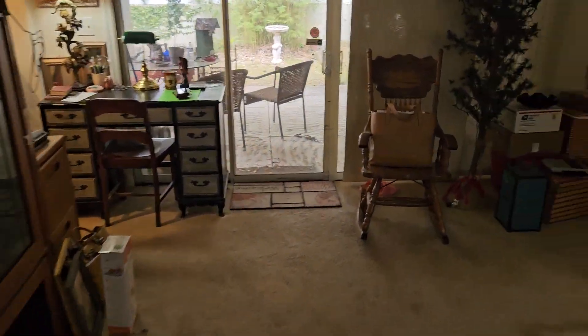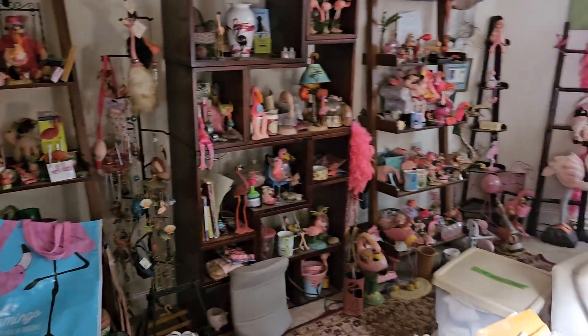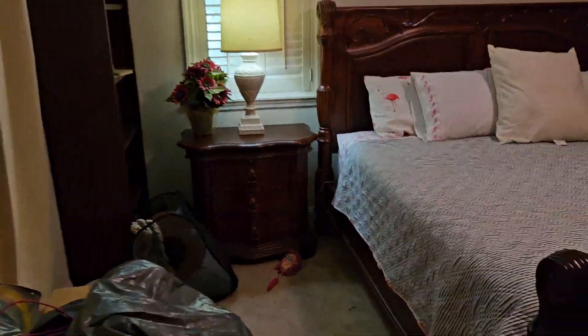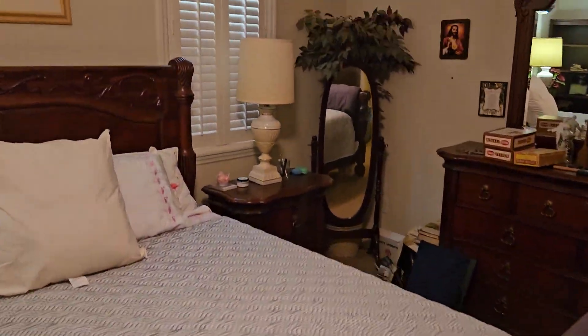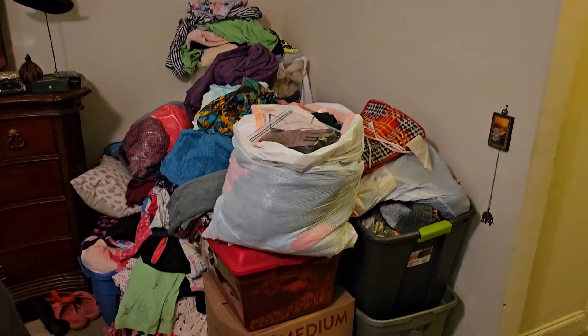I'm going to take you back here to the master real fast so you guys can see this. Look at the shelving — when you come in and see this, you'll be amazed. Look at this, you guys — like clothes, right? Holy cow, look at that!